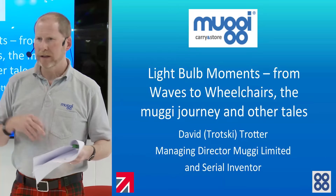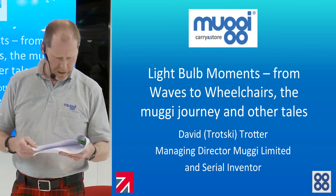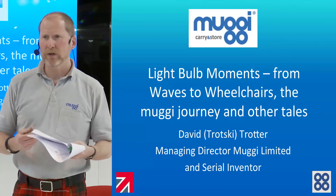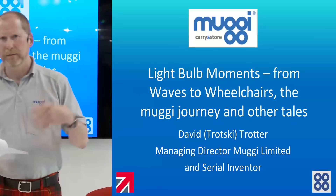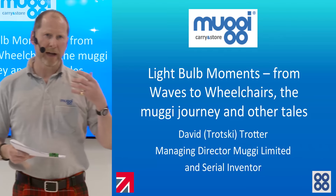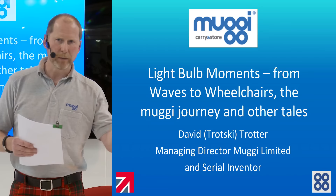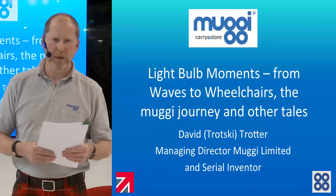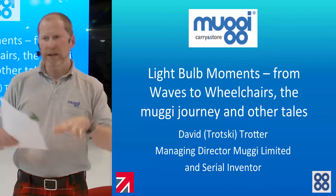A bit about the products and testing and development of the product to make it what it is today. A small piece about manufacturing, whether we manufacture in the UK or overseas, depending on what you're planning to make. And then a bit about sales, both domestic and overseas, where UKTI have helped me out with the exporting side of my business, which is still relatively small.